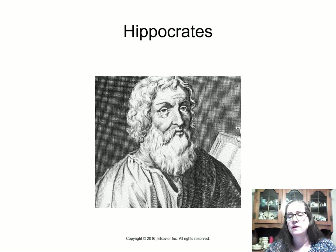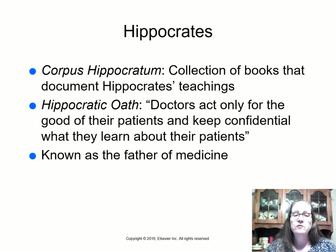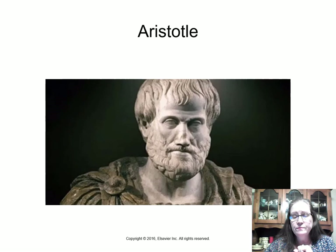His writings are called the Corpus Hippocratum — 'corpus' meaning body, so it's a body of work. He also came up with the Hippocratic Oath, one of the most important parts of which states that doctors act only for the good of their patients — often referred to as 'first do no harm' — and that they keep confidential what they learn about their patients. He is known as the father of medicine in most parts of the world.